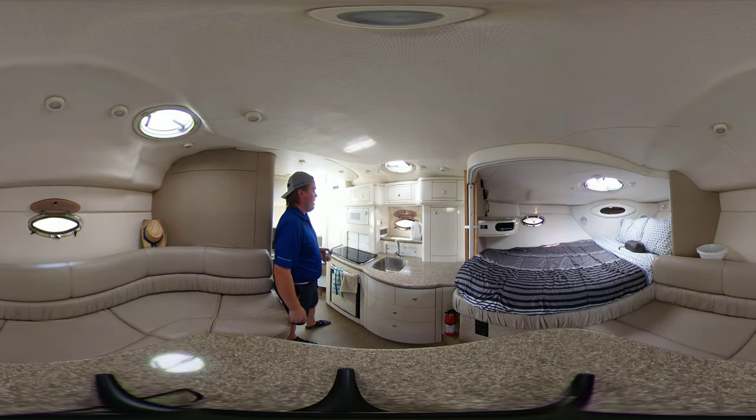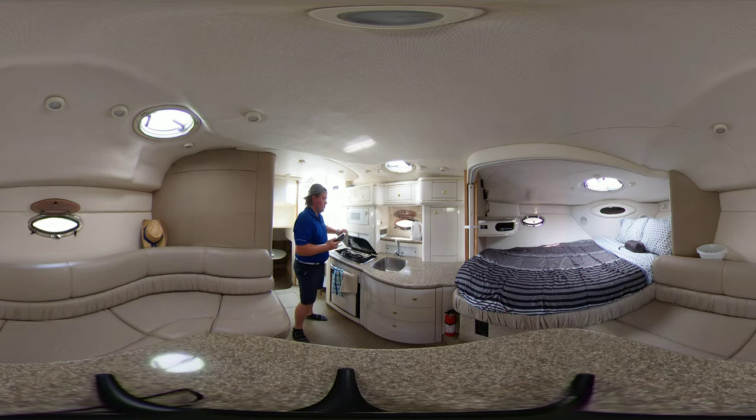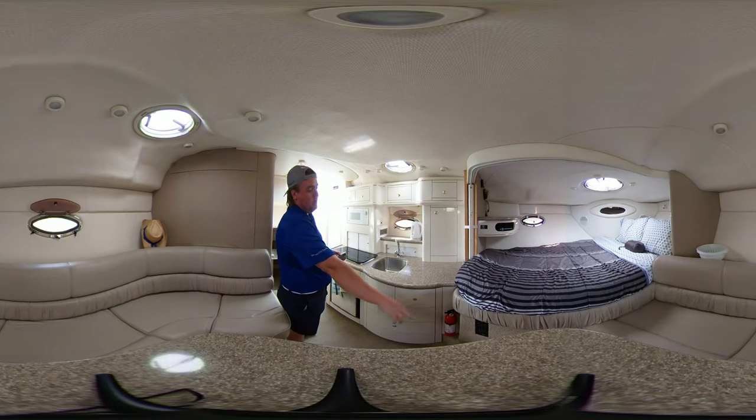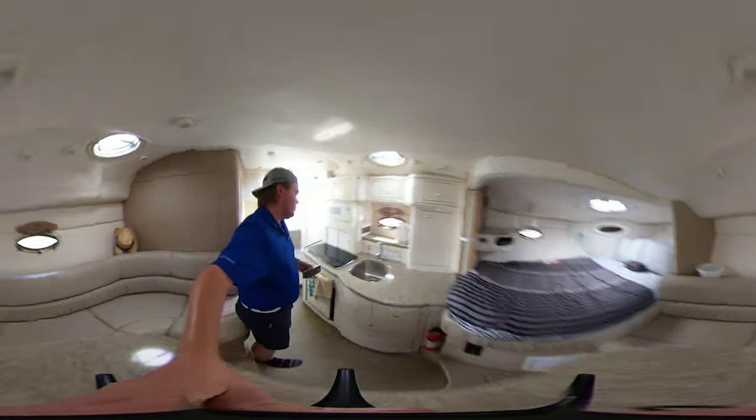Taking a look in the galley, there's a Samsung microwave and a dual-burner stove which is alcohol and electric. None of the owners have ever used alcohol to burn on this stove — it has strictly been used with electricity. Down below the main V-berth you also have your heating and cooling controls, which I'll show you just briefly as well.